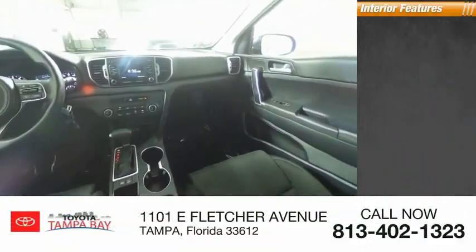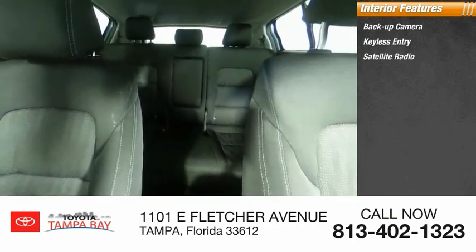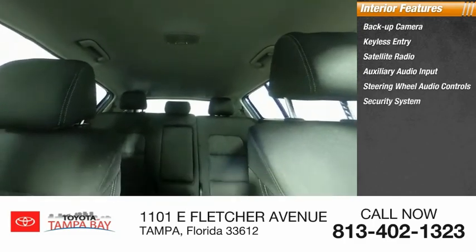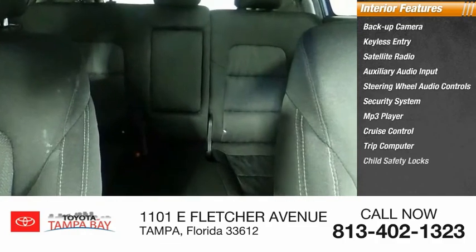Inside you'll find a backup camera, keyless entry, satellite radio, auxiliary audio input, steering wheel audio controls, security system, MP3 player, cruise control, trip computer, and child safety locks.